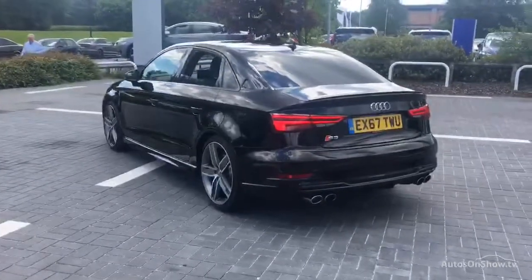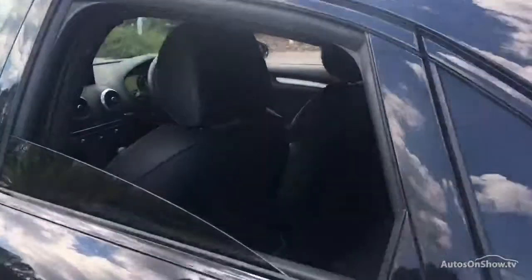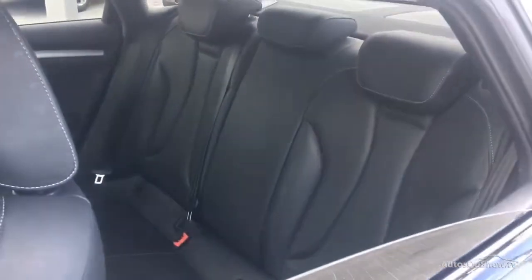Any dents, bumps, or scuffs are removed by technicians using state-of-the-art technology. This is all before a 12-month warranty, including Audi roadside assistance, is provided.